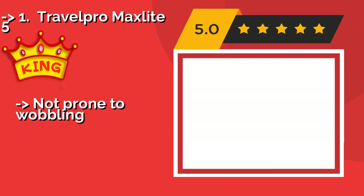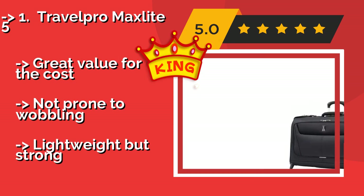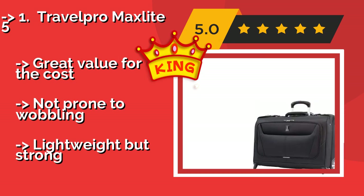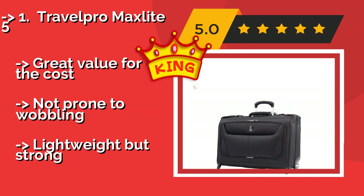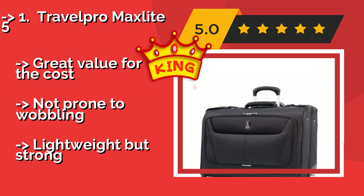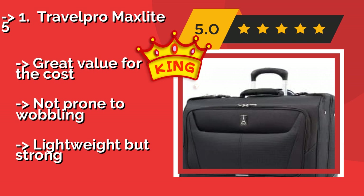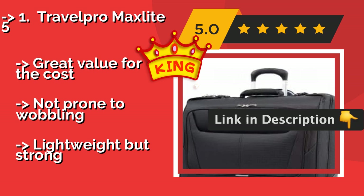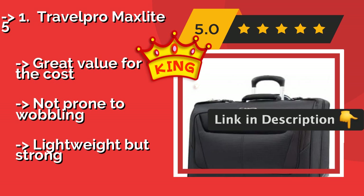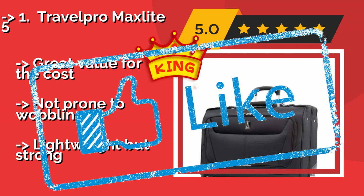The best overall is the Travel Pro Max Lite 5, approximately $161. It is made of high quality polyester that resists stains and abrasions well. It's easy to wheel around the airport with an extending handle that stops at 38 and 42.5 inches to accommodate users of various heights. It offers great value for the cost, is not prone to wobbling, and is lightweight but strong.